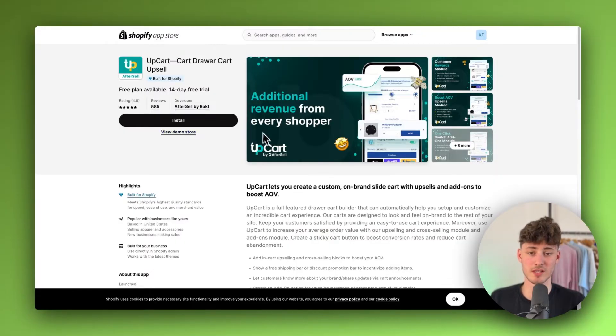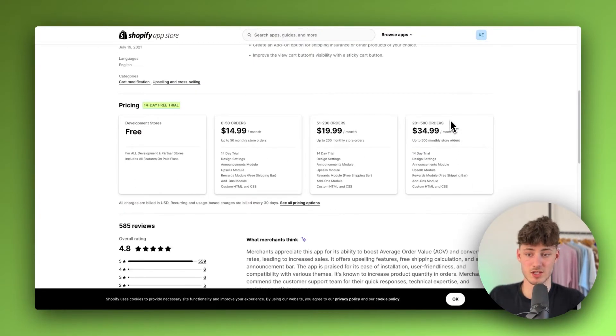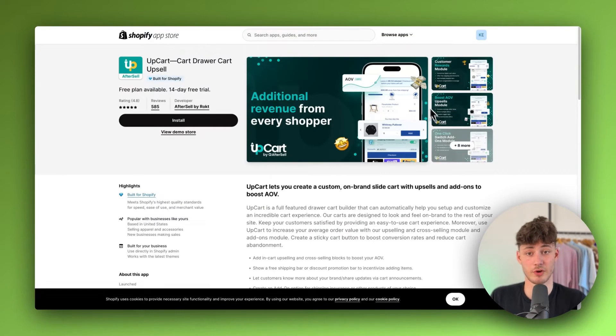UpCard is a pretty good choice if you want to try to improve your conversion rate. It often can actually help you with doing that, but it doesn't magically improve everything on your store. Still, this is a quite nice add-on for your store.